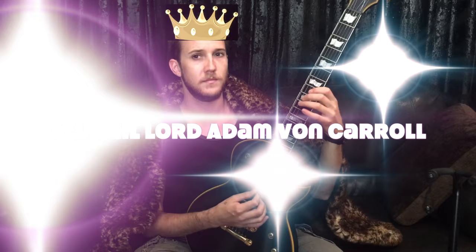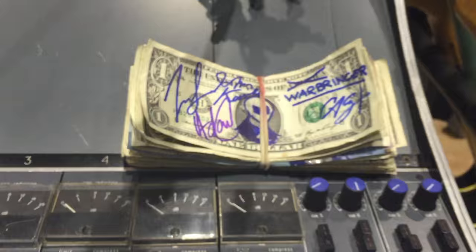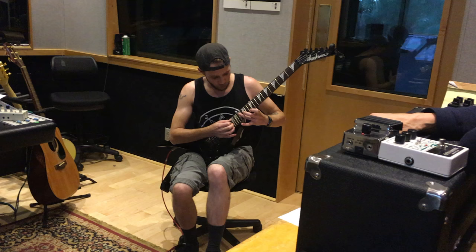Greetings guys, this is Lord Adam Von Carroll from Warbringer, guitar player. I'm currently in week two here at West Valley Studios. I've done about nine guitar tracks myself. I mainly rely on my Jackson for rhythms and leads, even using Chase's Legator guitar for some leads, just to get different tones and different playability out of them.